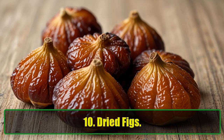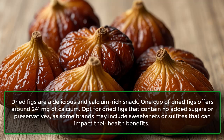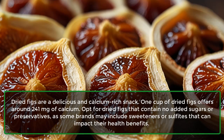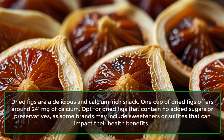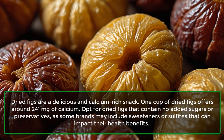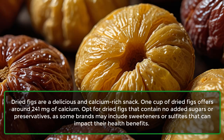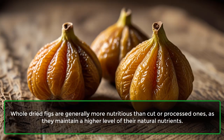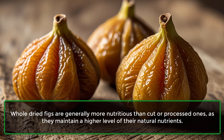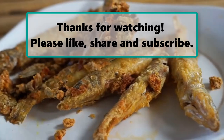10. Dried Figs: Dried figs are a delicious and calcium-rich snack. One cup of dried figs offers around 241 mg of calcium. Opt for dried figs that contain no added sugars or preservatives, as some brands may include sweeteners or sulfites that can impact their health benefits. Whole dried figs are generally more nutritious than cut or processed ones, as they maintain a higher level of their natural nutrients.